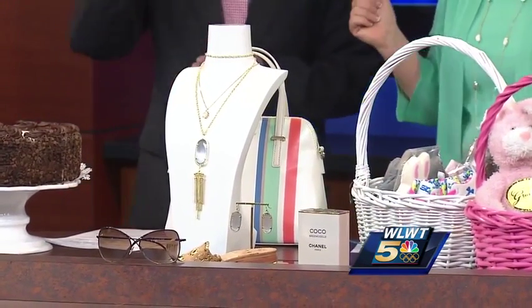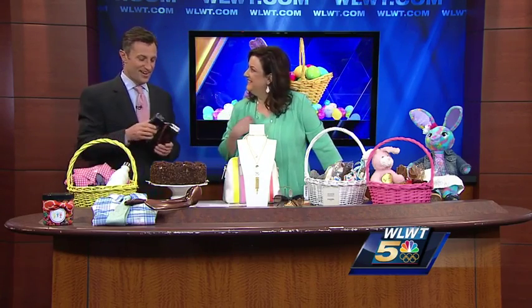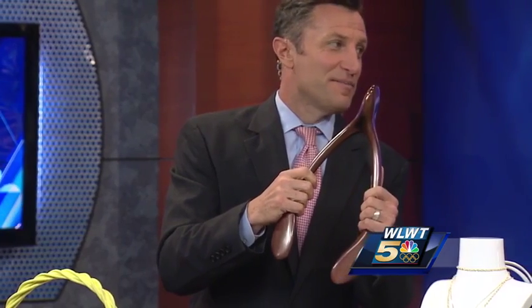Now we can't forget the guys. So we have some things from Jake Toggery, some cologne from Dillard's. Golf balls are always a hit — Titleist Pro V1, I use these myself. This actually is a terrific piece. It's from Rookwood Pottery and this could be great for your desk or your office. This is for a guy with a big appetite.